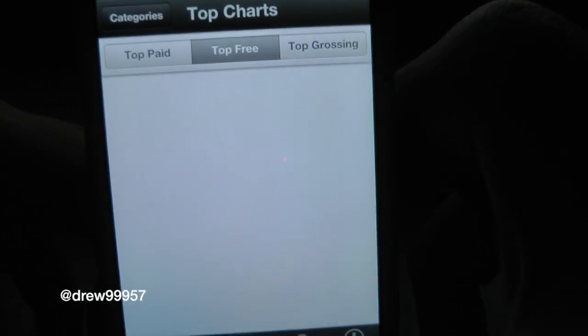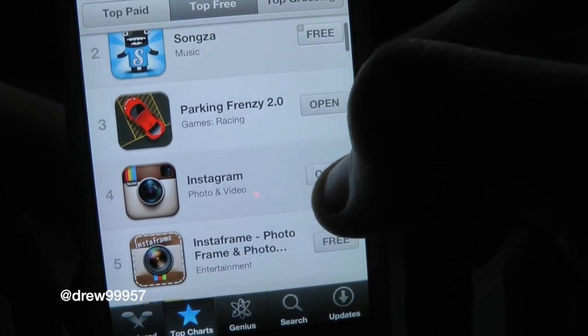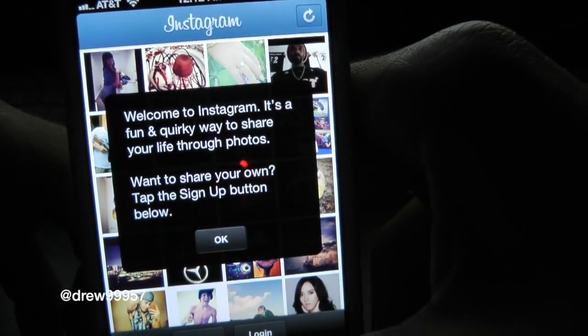Now it's going to go back into the App Store and show you the Open feature. If we go ahead and click Open on the right side here, it automatically opens up Instagram just like that — very fast and very simple.